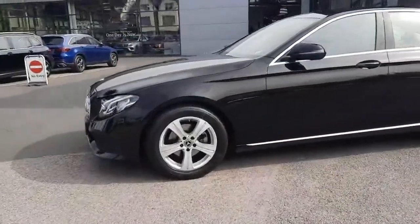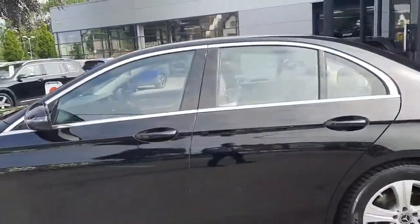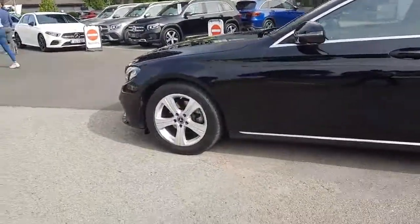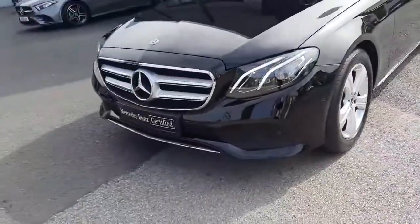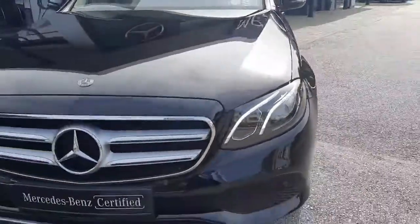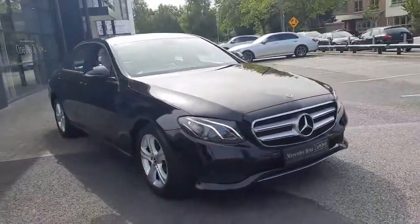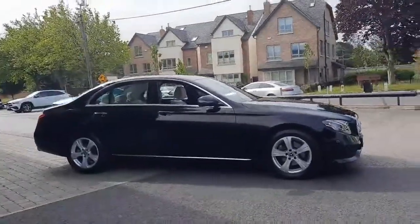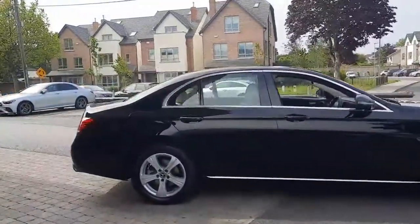This vehicle sits on five-spoke alloy wheels. It's finished in a black exterior with a beige interior — a lovely colour contrast. It comes with LED headlights as we can see, that lovely refined front bumper and front grille, with a beautiful side profile and chrome window frames.